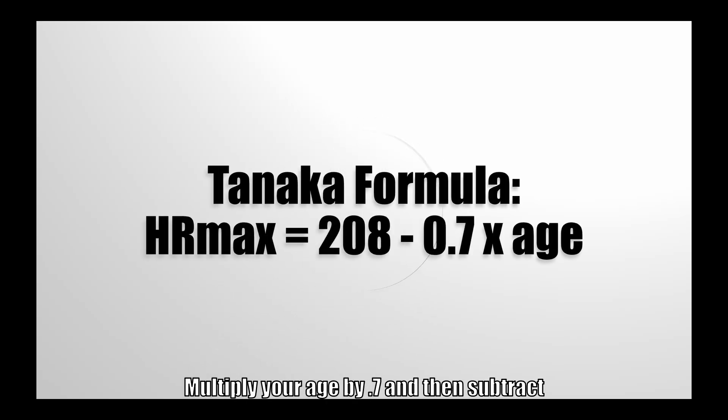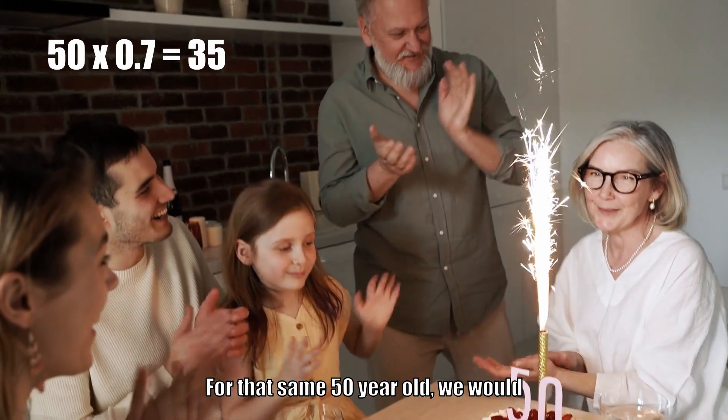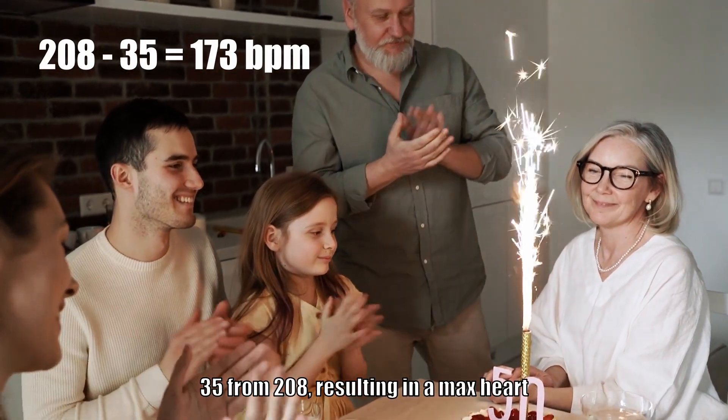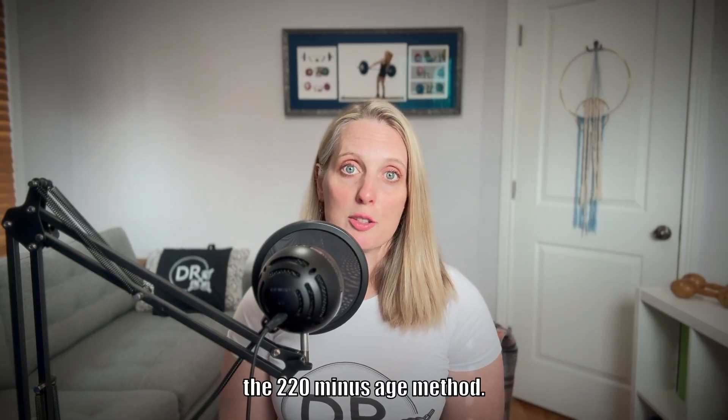Multiply your age by 0.7, and then subtract this value from 208. For that same 50-year-old, we would multiply 50 by 0.7, which gives us 35, and then subtract 35 from 208, resulting in a max heart rate of 173 beats per minute — still pretty close to the 220 minus age method.